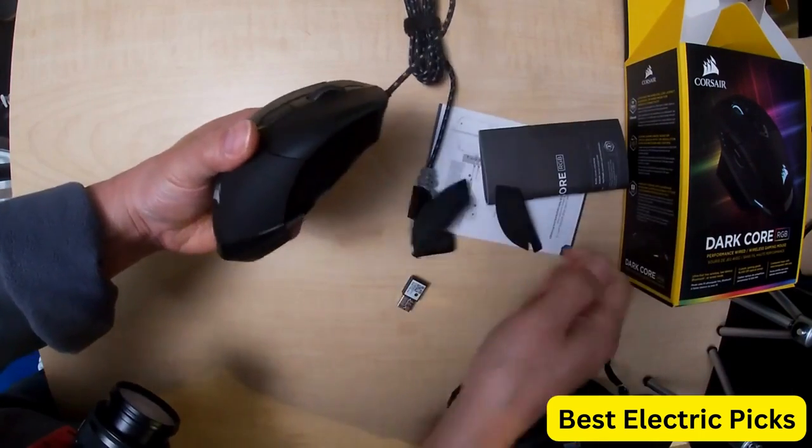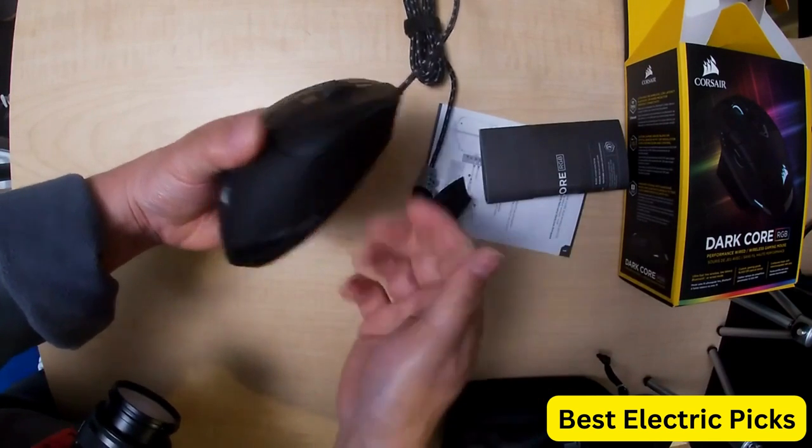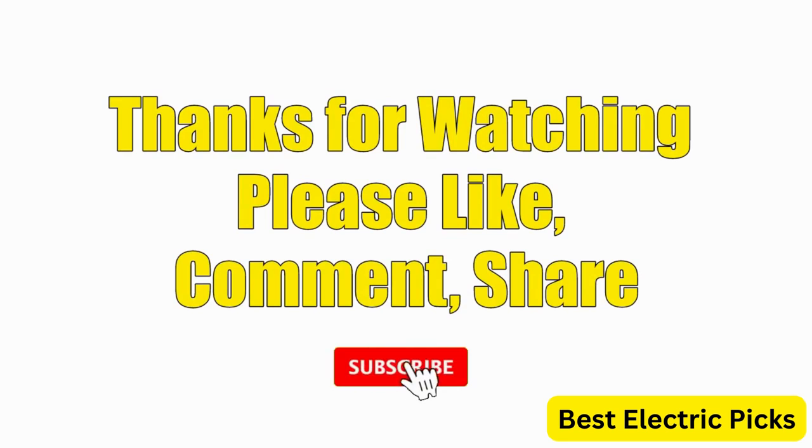Hope you guys enjoy the video, and now you can easily select the best gaming mouse from our list. Thanks for watching. Please like, comment, share, and subscribe to our channel for more new product reviews.